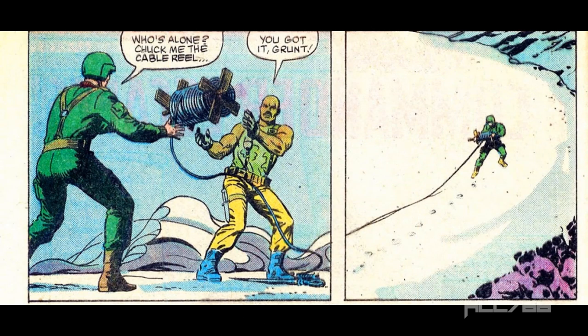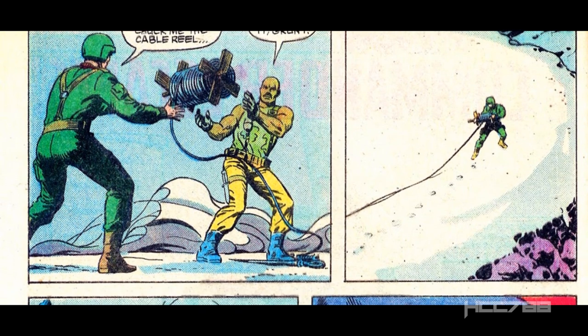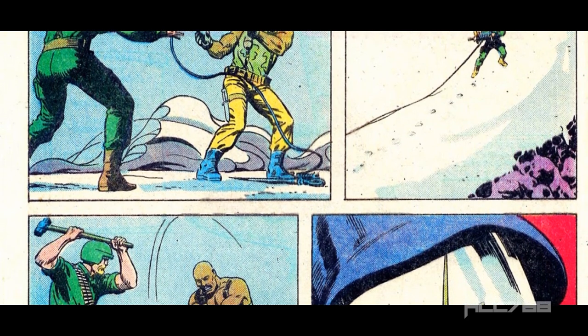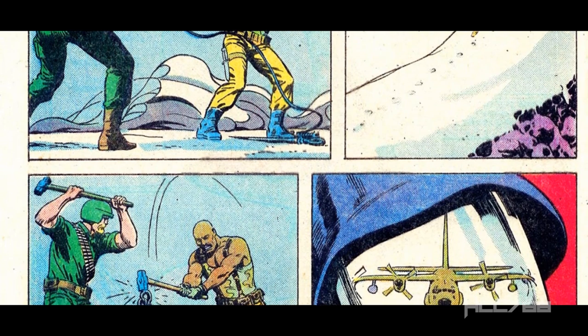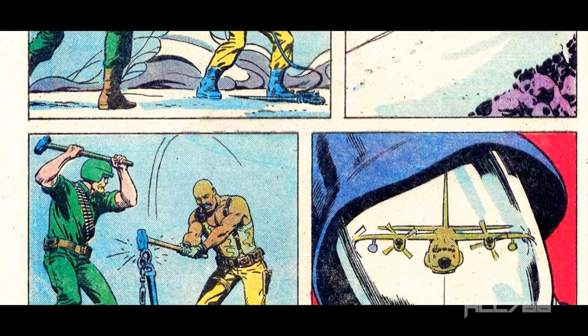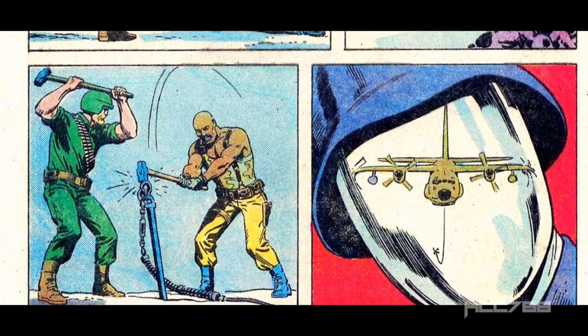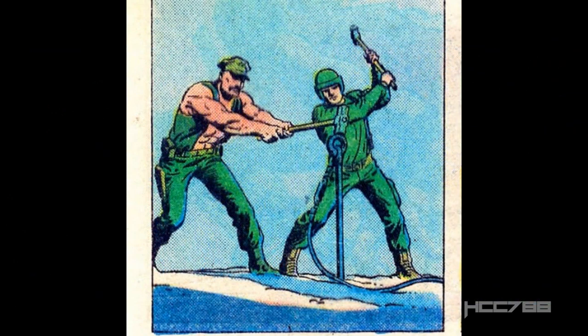Getting back to the story, we see Roadblock, Grunt, and Rock and Roll running a line between a pair of stakes. We have a series of silent panels showing Grunt unrolling the line and Rock and Roll and Roadblock driving the stake. Then we have a close-up of Cobra Commander's faceplate with the reflection of the cargo plane in it. The cargo plane seems to be dragging a line with a hook on it. This is not a silent issue — there is plenty of dialogue — but these panels just show us what's happening.